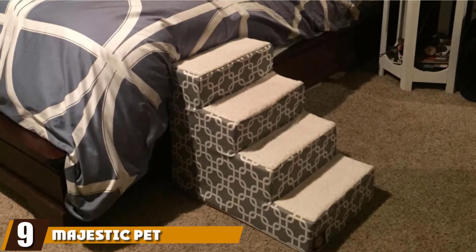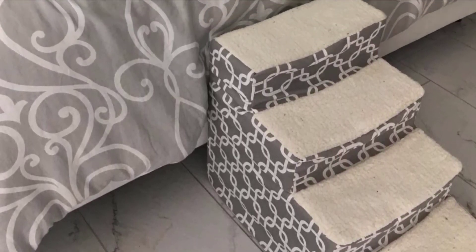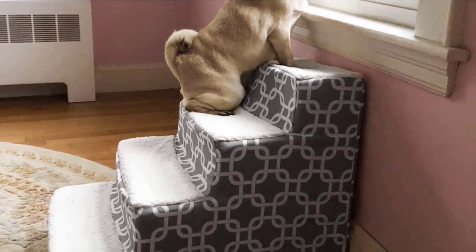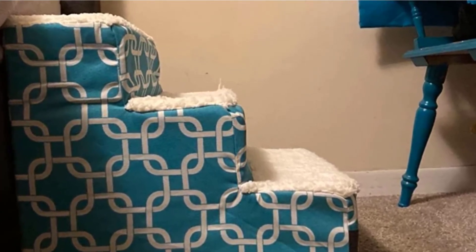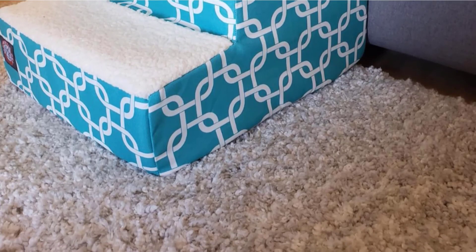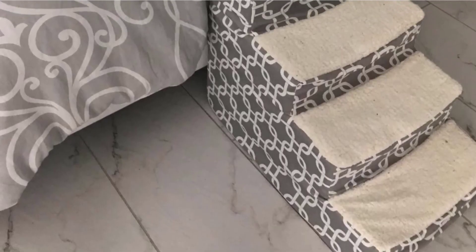Next at number nine, we have Majestic Pet Portable Dog Stairs. The stunning design is what first caught our eye, but they are not only beautiful but also incredibly well made. You can order them in three or four step options, including a heavy-duty option, and the patterns are endless. These pet stairs are made with strong materials and foam stairs that are excellent for senior dogs, dogs suffering from injuries, or dogs with joint or hip issues. The outer foam lining is soft so you won't risk injuring yourself walking past at night. The cover is machine washable. Our only issue is that these steps don't fold or store easily.